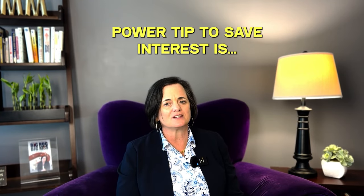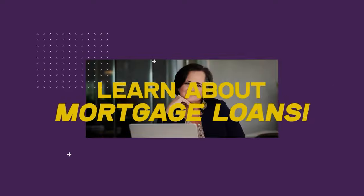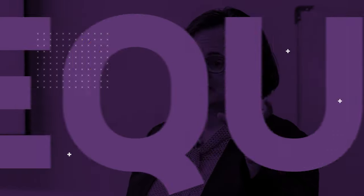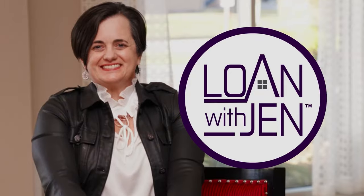Do you want to pay less on your mortgage? Here are some tips on how you can do just that. Whether you're a current homeowner looking to save interest or you're a new soon-to-be homeowner, I've got some tips for you.